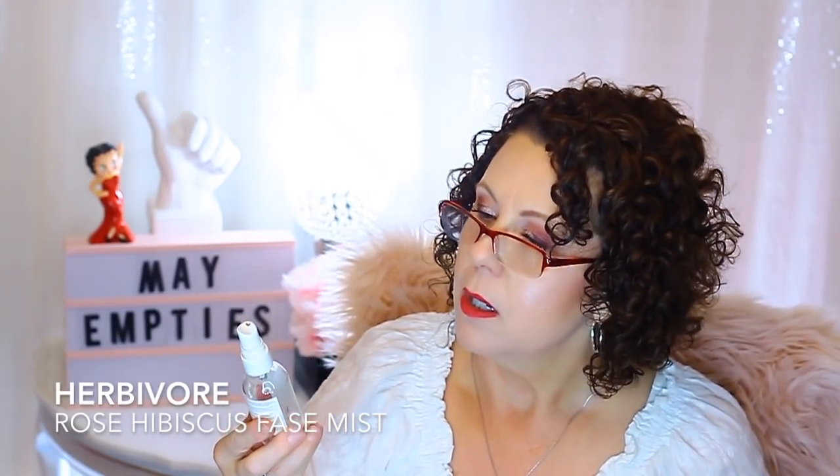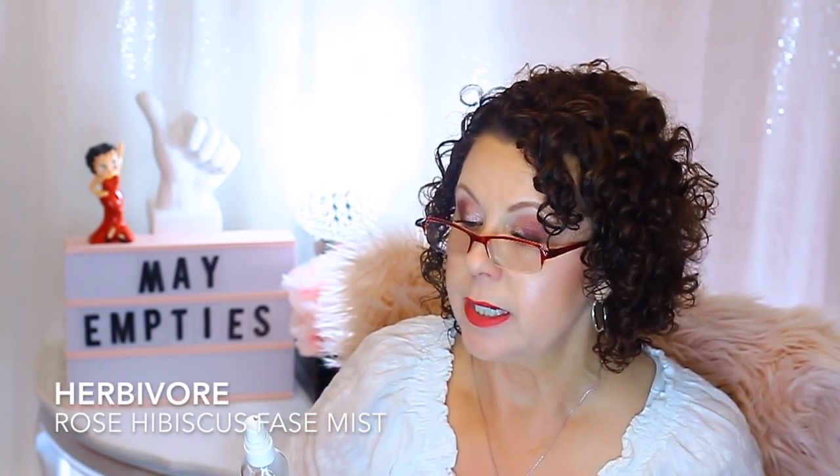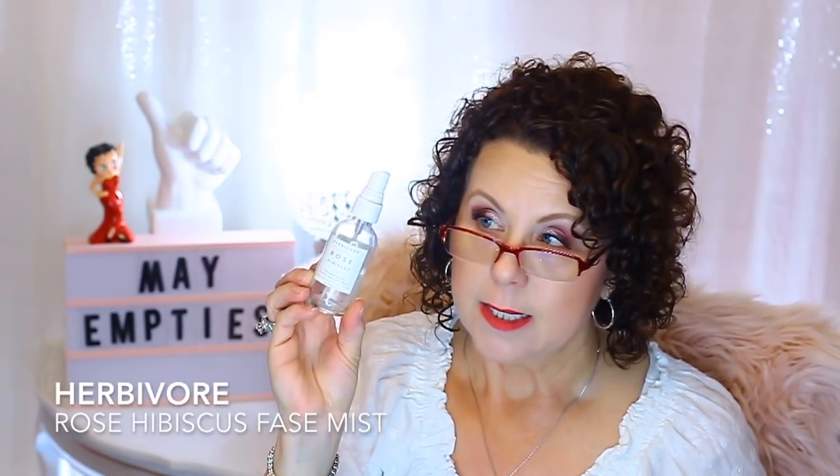Also from Herbivore was the Rose Hibiscus Coconut Water Hydrating Face Mist. This was a deluxe sample size that I think came in the kit with the Prism product. I did not care for this — I think it might have been the coconut water in it. I will not repurchase this on its own; if it comes in a kit, I might give it to my daughter.